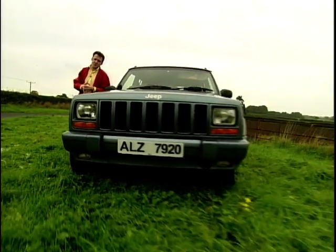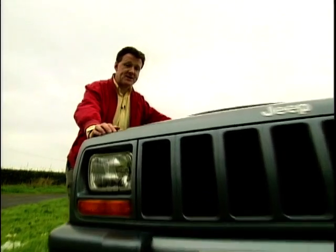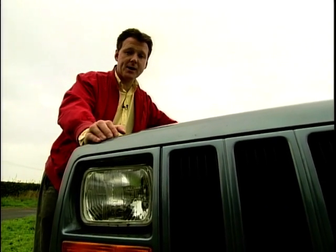If you wanted to buy this car when it was new, it would have set you back somewhere around £22,000 to £23,000, but now, after four years, it's depreciated somewhat — you could buy this for about £9,500.